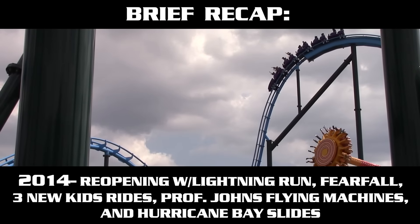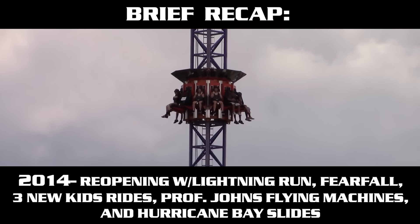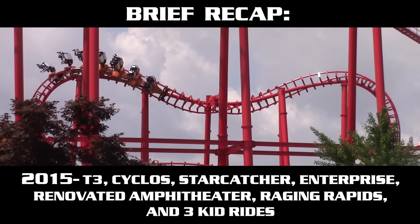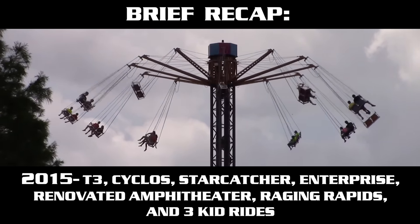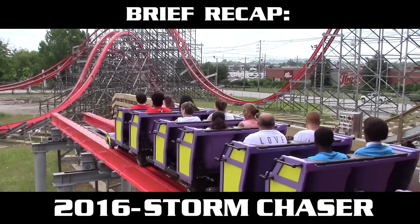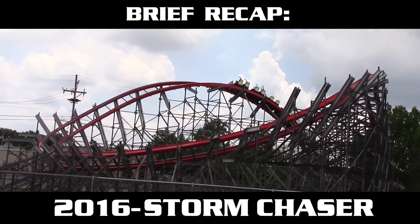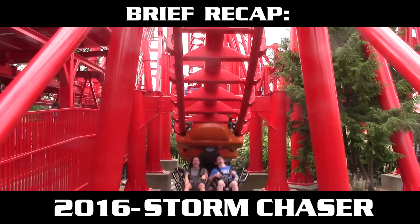At reopening, they opened the Lightning Run roller coaster — a fantastic ride — and also brought in FearFall, their drop tower, along with some family rides and additions to Hurricane Bay. Then 2015 came along: T3 reopened, Cyclos was added, and again some other great family attractions. And this year in 2016, Storm Chaser was brought to life along with the renovation of Twisted Twins. Even though they might not have added tons of rides, Storm Chaser more than makes up for it — this ride is awesome.